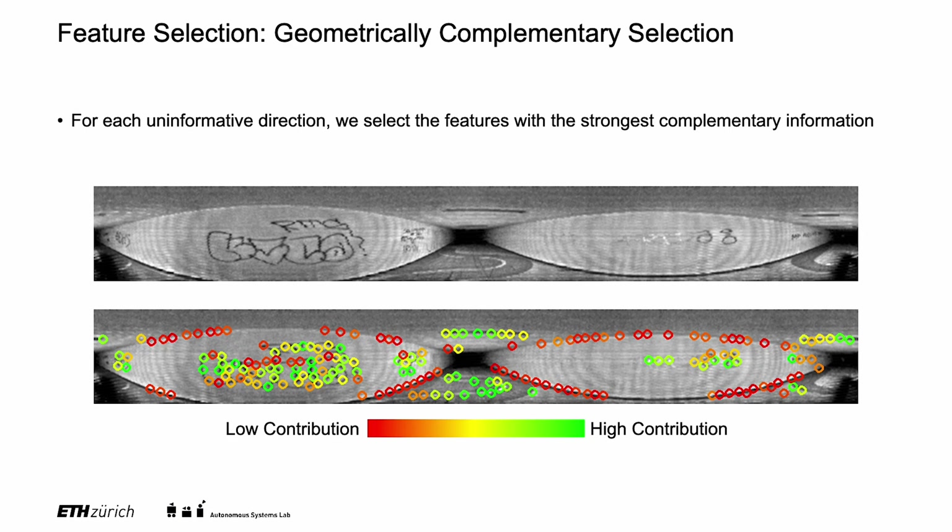As expected, the features along the tunnel have a low contribution, while the features with a strong image gradient in the uninformative 3D direction have a high contribution. For each uninformative direction, we select the features with the highest contribution.